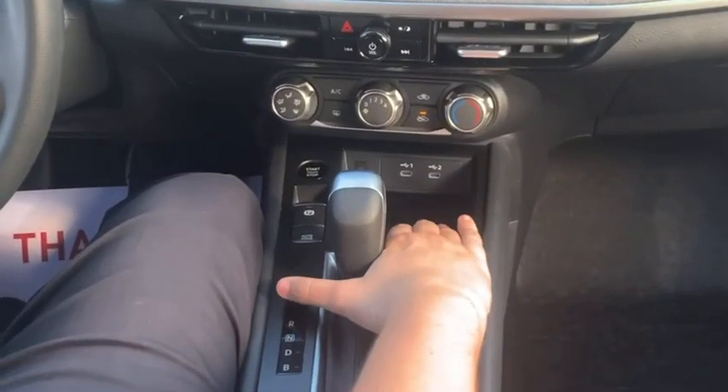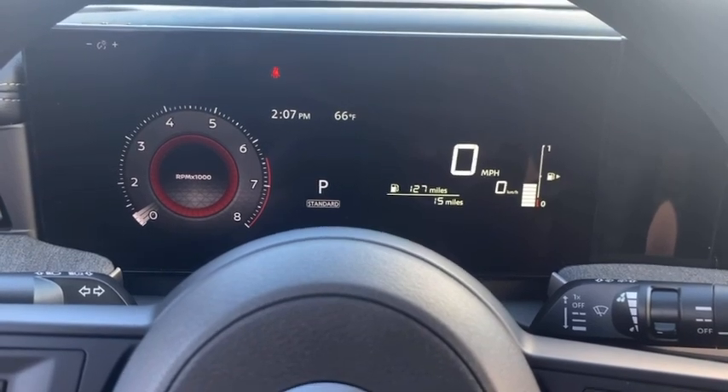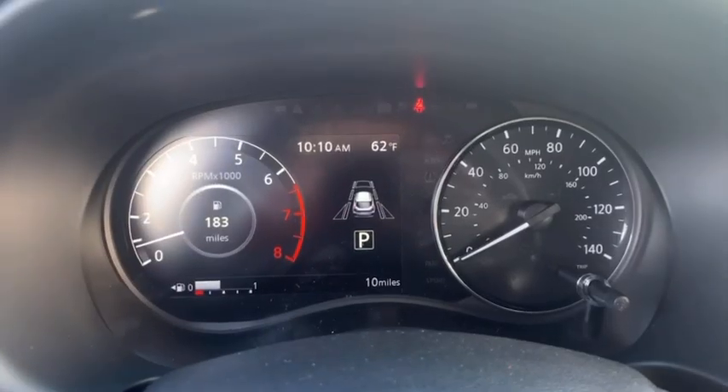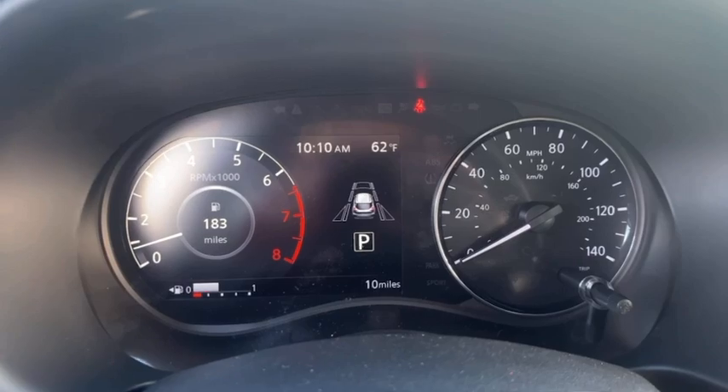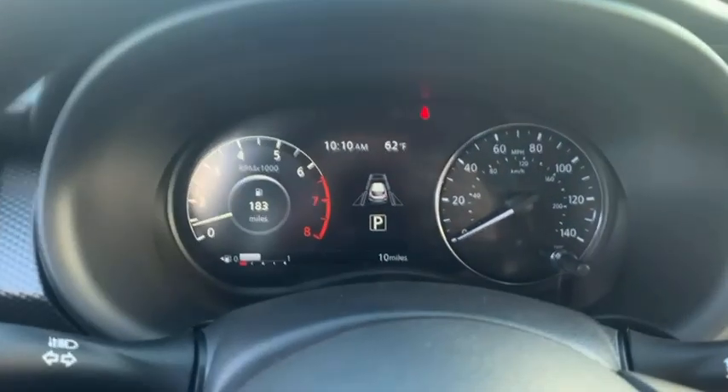It also comes standard with a wireless charging pad right here. The 2025 Kicks also comes with a digital gauge cluster, while the 2024 model comes with an analog gauge cluster display. As you can tell, this one is not a flat screen like the 2025.